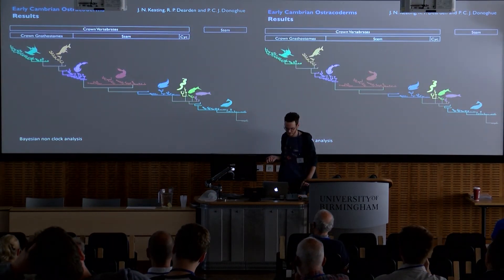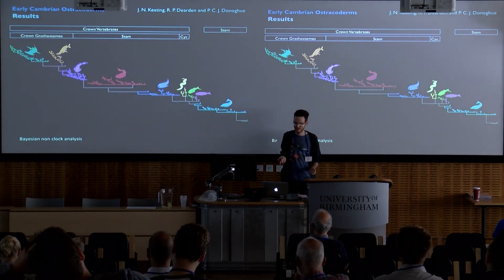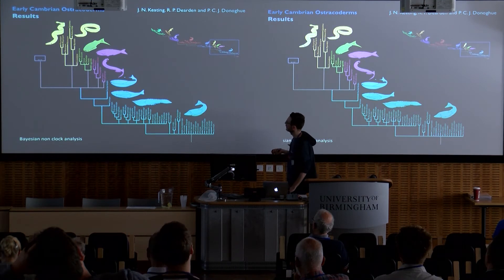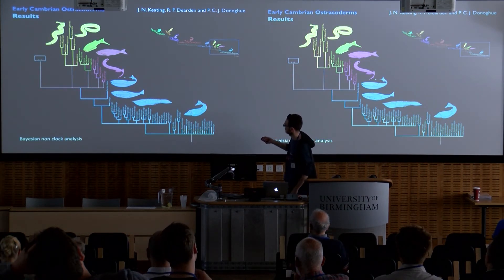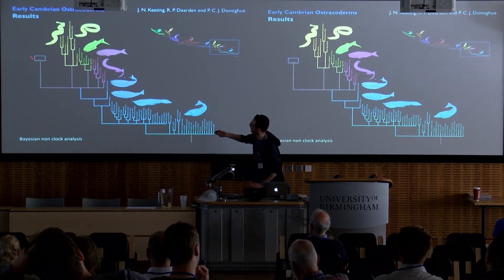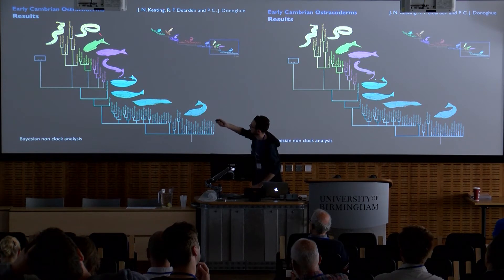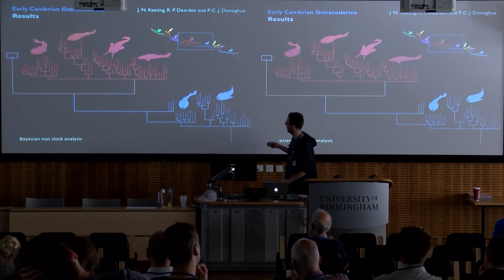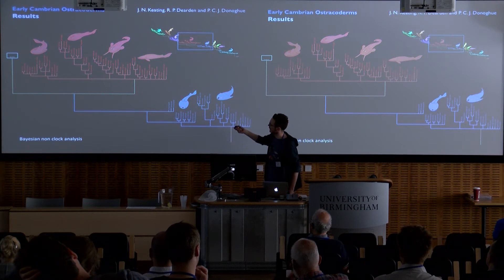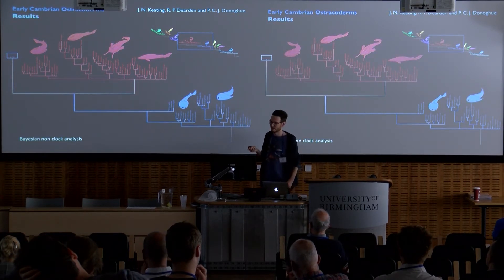Moving on to results. This is the 50% majority rule consensus summarising the posterior distribution of trees under the non-clock model. At the base, we have the teraspidomorphs as a paraphyletic assemblage of stem vertebrates. Higher up in the tree, we have a polytomy of anaspids (naked and armoured), thelodonts which come out as a clade, and monophyletic cyclostomes. Moving up the tree, we have a paraphyletic grade of galliaspids. Osteostracans are recovered as monophyletic, however the resolution within this group falls apart.